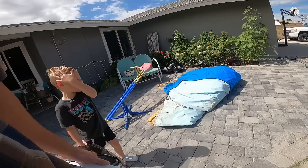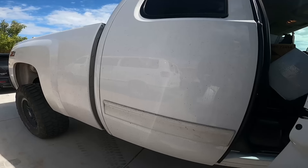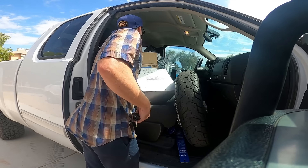You guys ready to roll? Oh man, I got to move all this stuff out of the truck — I didn't know I had all this stuff in the truck, dude. Do it to it.